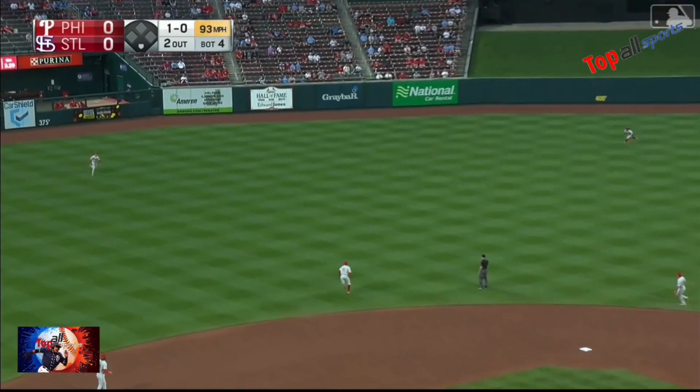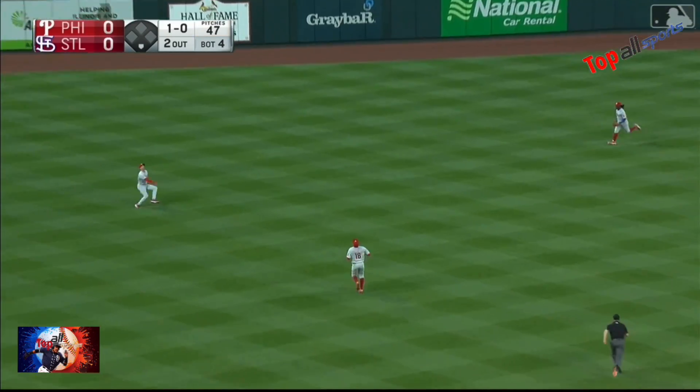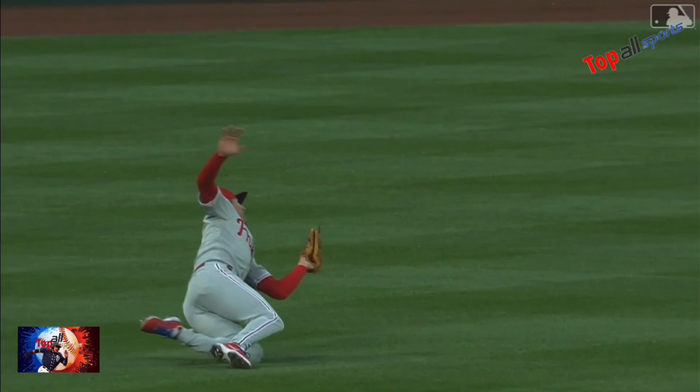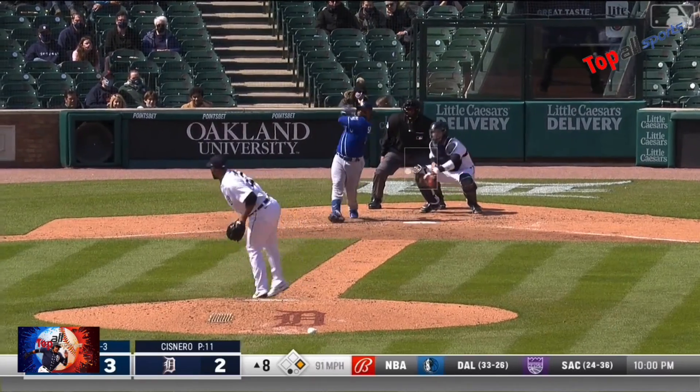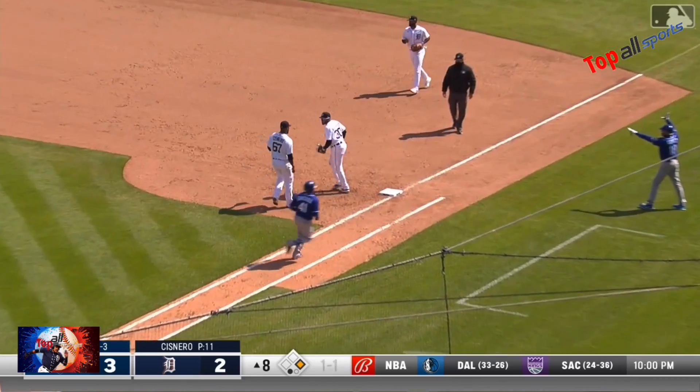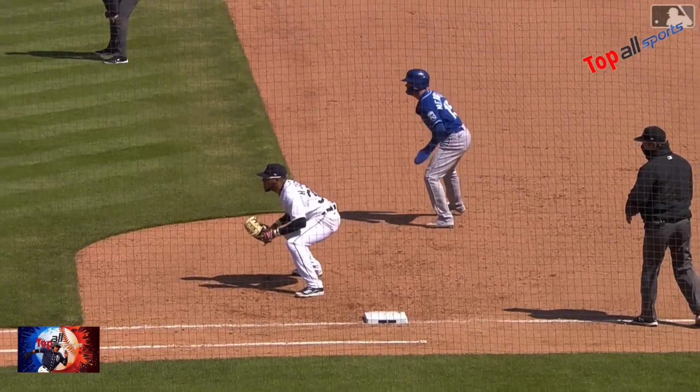Got a fly ball out to left center field — it's not deep. Miller's coming in, he doesn't see it, then he looks and makes the grab. Kansas City sure appreciated it. Santana on the ground — nice play by Harold Castro, reached out and stole extra bases away from Santana.